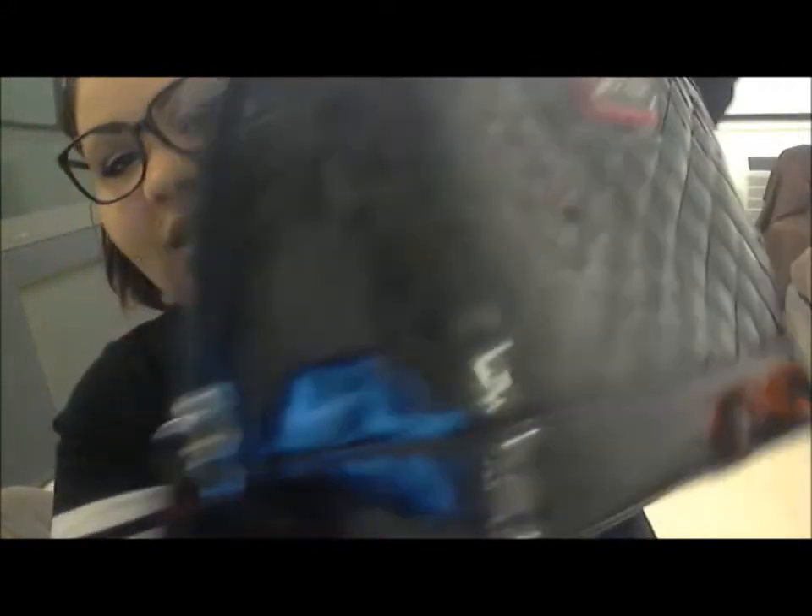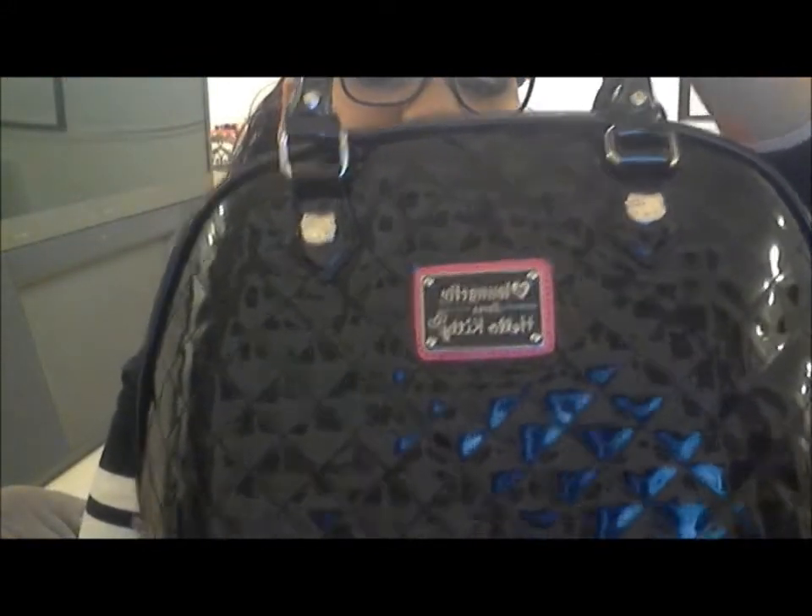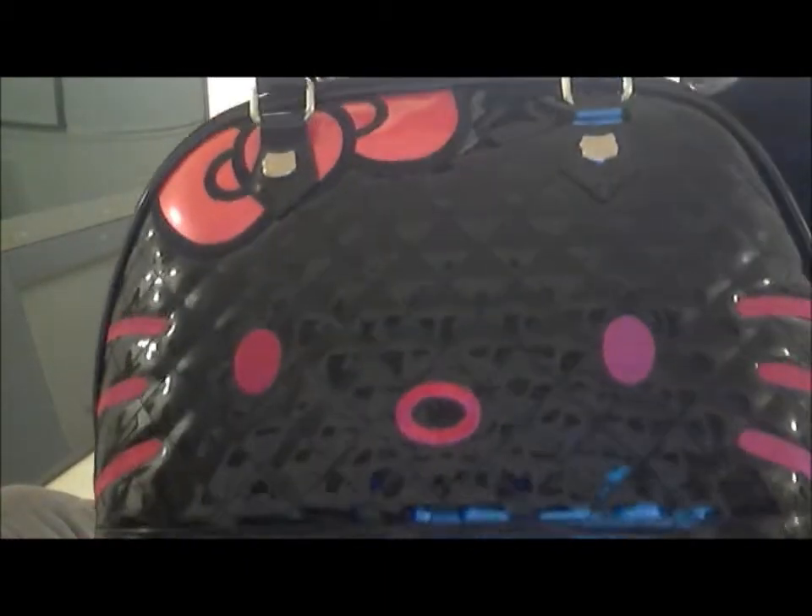The next bag is another one I've wanted for a long time. I also have another one coming from a swap with my friend Bella — she got me the leopard print one, and I got her the limited edition Valentine's one I just showed. This one here has the Hello Kitty face design; it says 'Loungefly loves Hello Kitty' on the back. I get compliments all the time when I wear it.